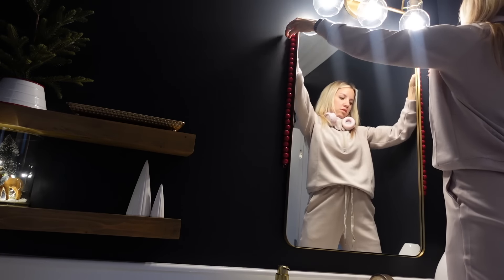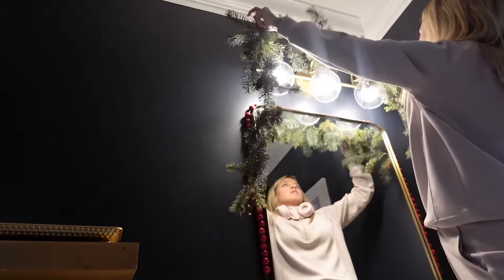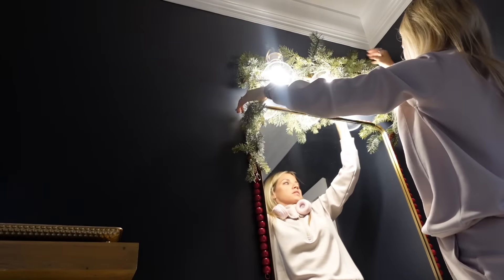Here I'm just kind of messing around to see what I can add. I don't know if this looks good or bad, but at this point in my decorating I'm like — we're just going to go with it. Let's go.